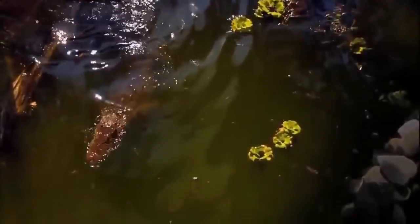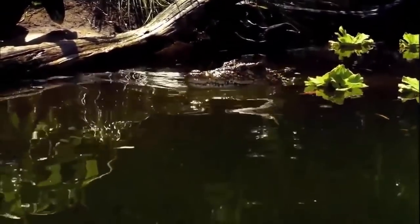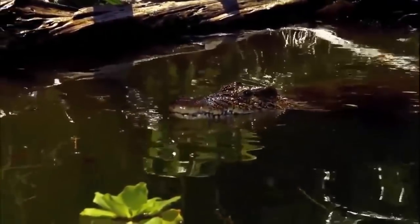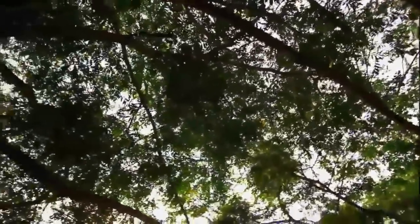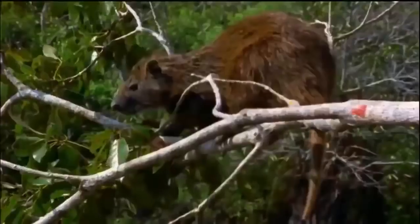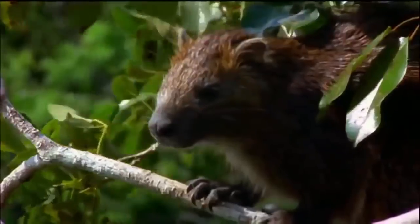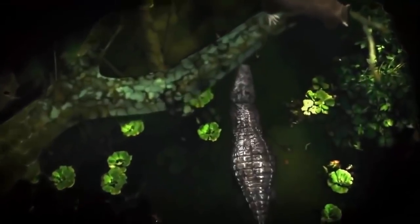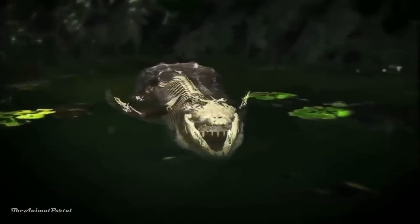But the Cuban croc takes its body's skill set to an entirely different level. This croc's attack isn't limited to the water or the shoreline. As it moves through the water, its eyes are focused on the trees above. The rhombifer has a keen sense of smell, and right now it's picking up the scent of hutia. In Cuba, there's a tree-dwelling rat that grows as big as a house cat. But taking refuge in a tree doesn't ensure the hutia is safe — not when a Cuban croc is close and equipped with a body engineered to jump.